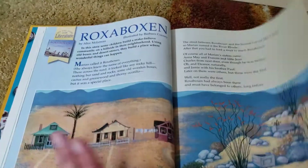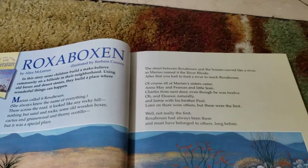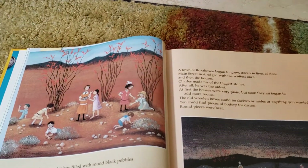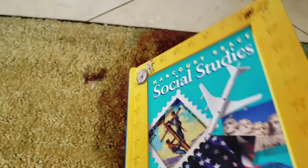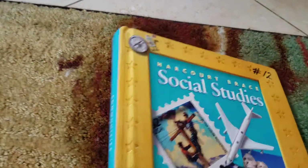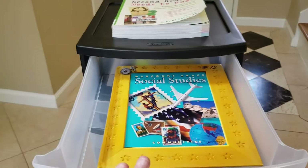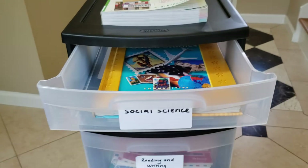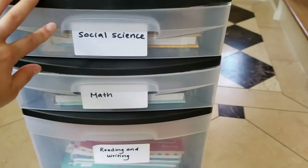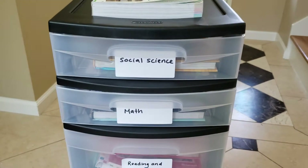Each lesson starts out with a story and I read it to him. This one starts with Broxiboxin, which he absolutely loved. It's a great story about kids and their community, and then it starts off the discussion on communities and maps. We are also going to be using Story of the World, Volume 1, which hasn't arrived yet — it's arriving tomorrow. That was recommended by his teacher. I'll just read it to him and probably ask him questions from the workbook.